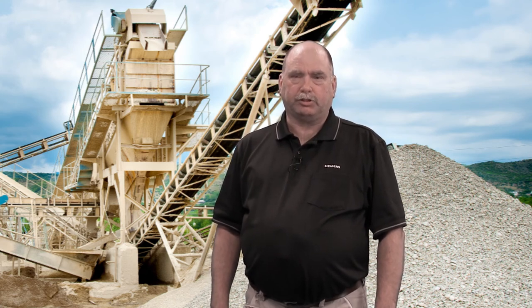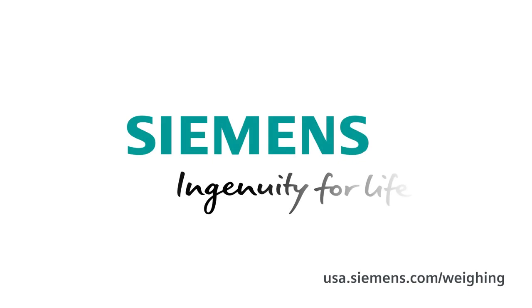For more information on the Siemens technical service agreement, please call 1-800-333-7421. Siemens — Ingenuity for life.